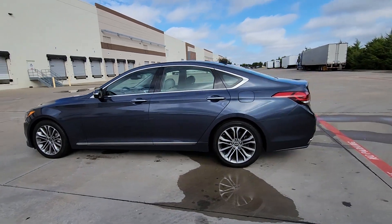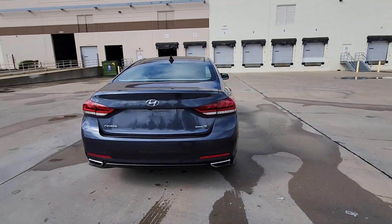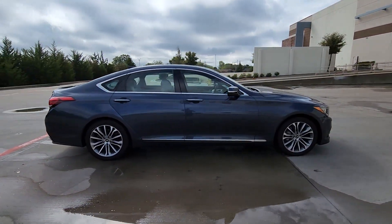Can you see yourself in the 2015 Hyundai Genesis? With less than 80,000 miles on the odometer, this vehicle provides excellent value. Enjoy the drive like never before in this exceptionally crafted Genesis.